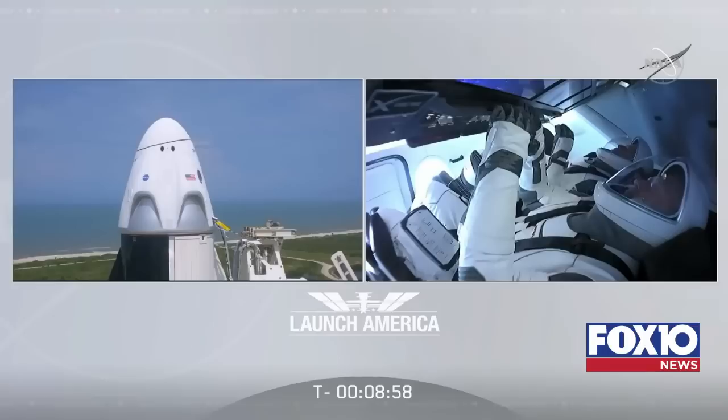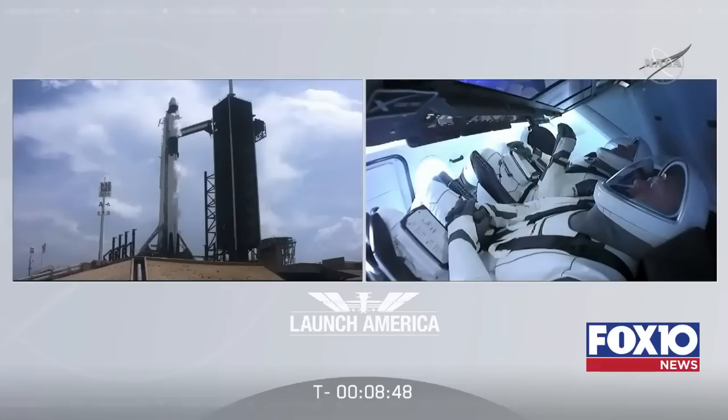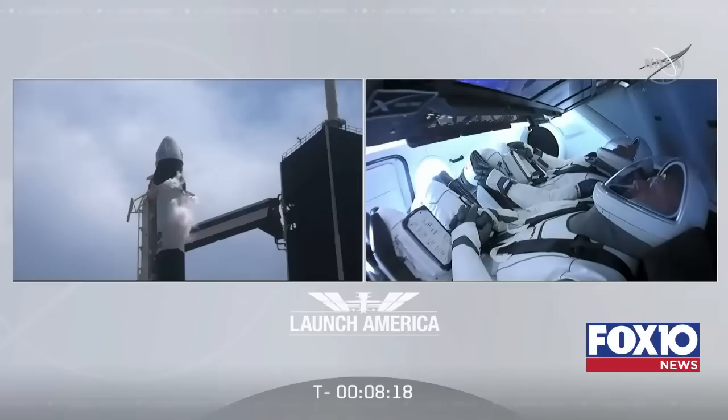It is absolutely our honor to be part of this huge effort to get the United States back in the launch business. We'll talk to you from orbit. The crew confirmed their displays are configured for launch. We are coming up on nine minutes and counting. We've gotten through T-minus 10 with the crew discussions. Activity now switches to Falcon 9. Our next major event is at T-minus 7 minutes when we begin engine chill. Pre-valves will open, separating propellants from the Merlin engines, allowing liquid oxygen to flow to the top of the pumps.